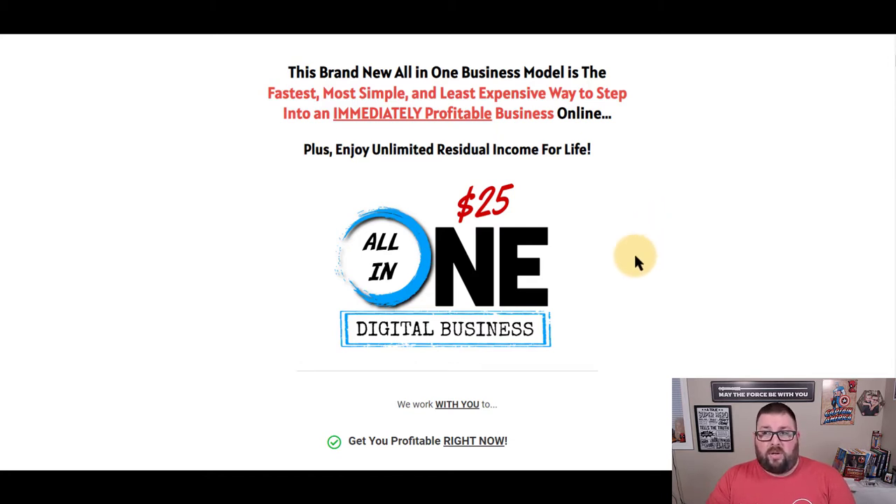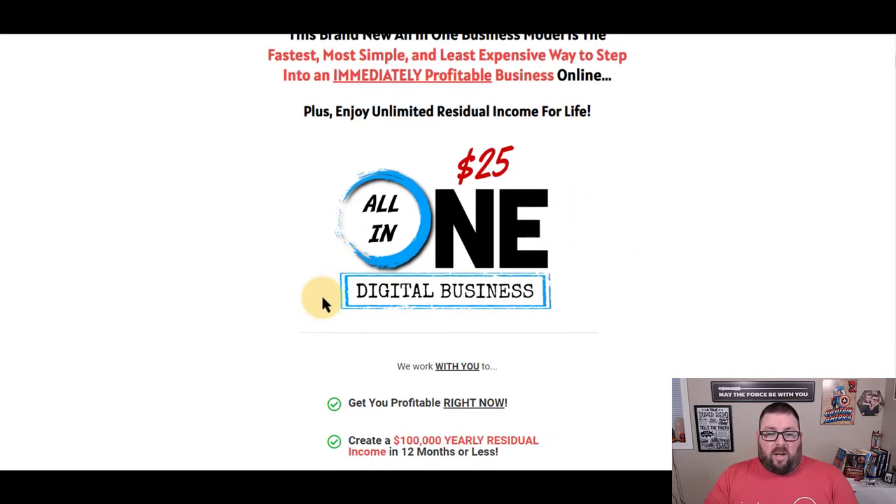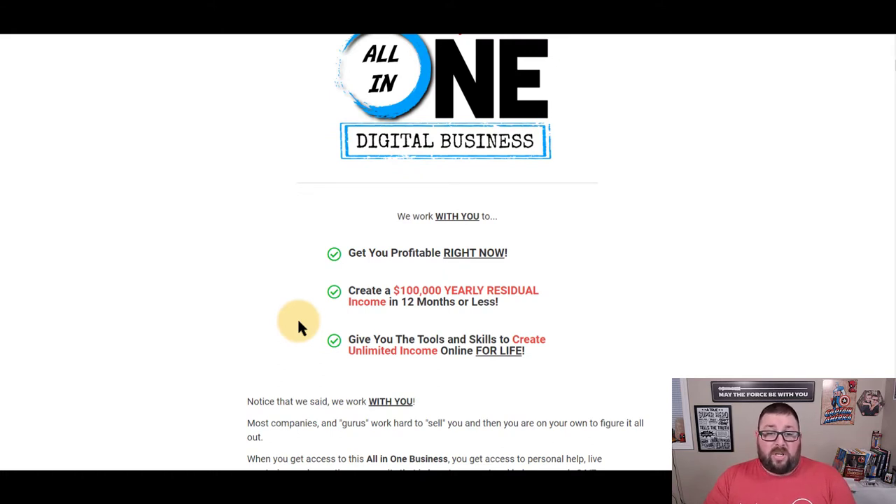I'm going to scroll through and point out some key factors. This all-in-one business is about getting you profitable as soon as possible, creating a $100,000 yearly residual income — yes, it can be done in 12 months or less — and giving you the tools and skills to create unlimited income for life. This company is planning to be around for the long haul, so people don't have to jump from platform to platform.